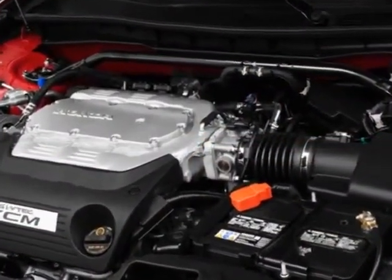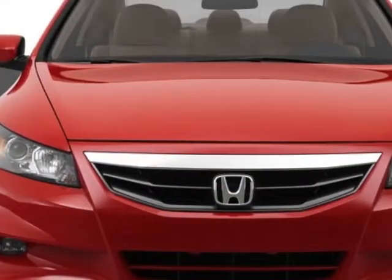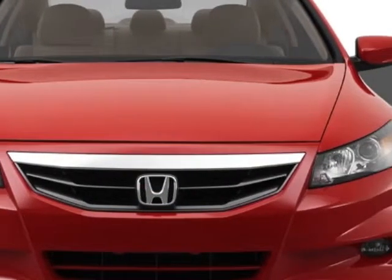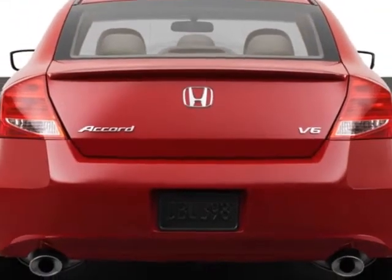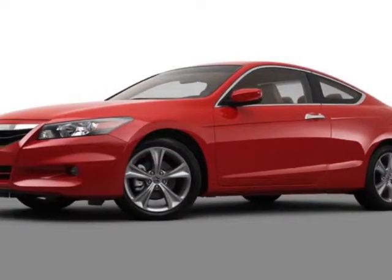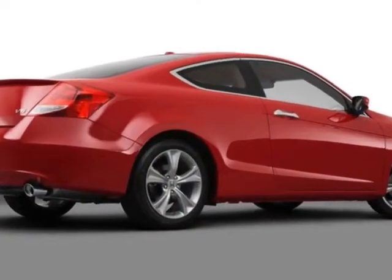Additional options for this vehicle include power mirrors, steering wheel radio controls, climate control, and fog lights. Call 1-800-689-9066 or email our friendly sales staff today to schedule a test drive.